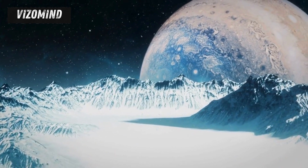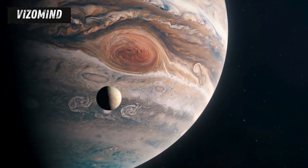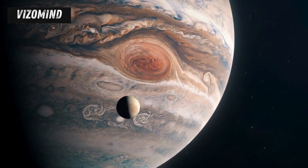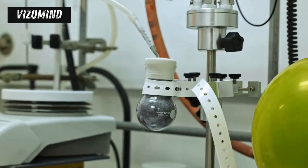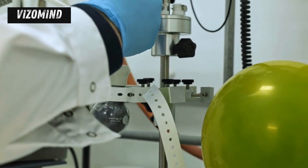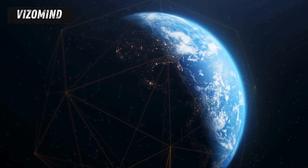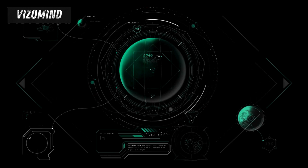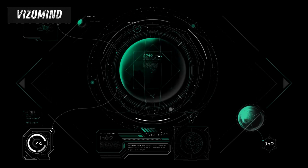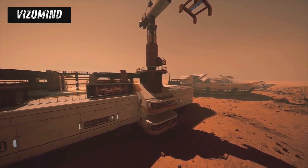To unlock the secrets of these icy moons, we are sending our most sophisticated spacecraft to the outer solar system. NASA's Europa Clipper and the European Space Agency's JUICE — Jupiter Icy Moons Explorer — are equipped with state-of-the-art instruments to study Europa and Ganymede in unprecedented detail. These missions will use ice-penetrating radar to peer beneath the surface, mapping the thickness and composition of their icy shells, and will analyze the chemical makeup of their plumes, searching for organic molecules and other ingredients necessary for life. The images and data sent back to Earth will captivate the world and inspire a new generation of scientists, engineers, and explorers, representing the pinnacle of human ingenuity and collaboration.